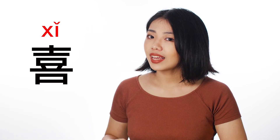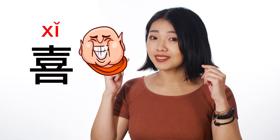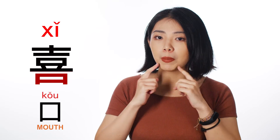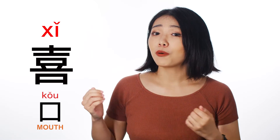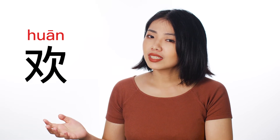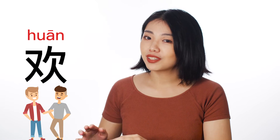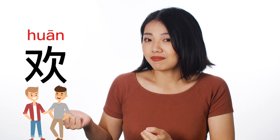And let's take a look at the characters. So 喜 — does it look like a face with a big smile? The lower part means 'mouth.' And 欢 looks like two people staying together, enjoying each other's company. Does it? Yes, so you got it.